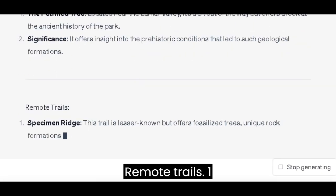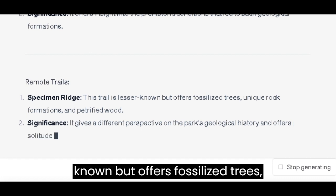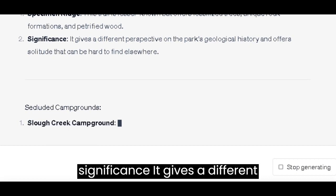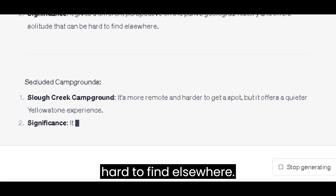Remote Trails: Specimen Ridge — this trail is lesser-known, but offers fossilized trees, unique rock formations, and petrified wood. It gives a different perspective on the park's geological history and offers solitude that can be hard to find elsewhere.